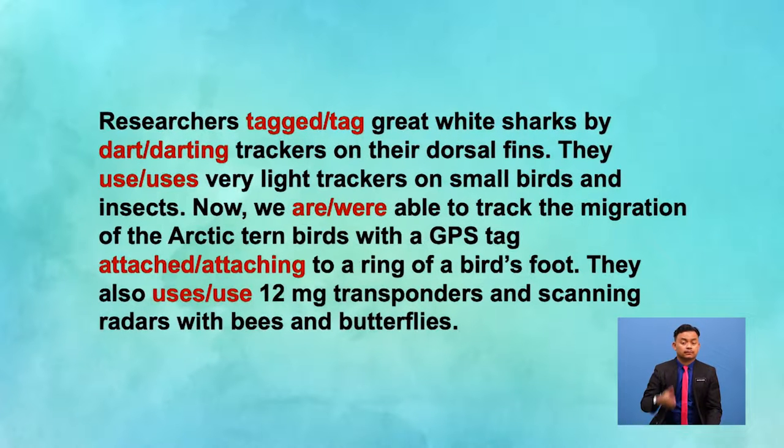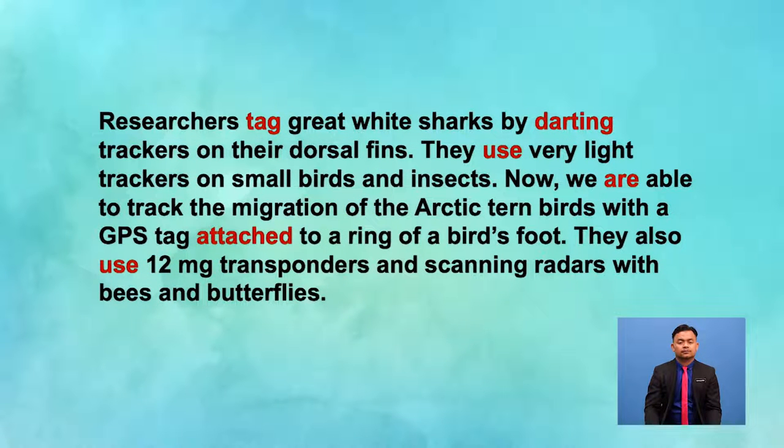Here is another paragraph. Choose the correct form of verb to read this paragraph. Let's find out! Researchers tag great white sharks by darting trackers onto their dorsal fins. They use very light trackers on small birds and insects. Now, we are able to track the migration of the Arctic tern birds with a GPS tag attached to a ring on a bird's foot. They also use 12-milligram transponders and scanning radars with bees and butterflies. Well done!